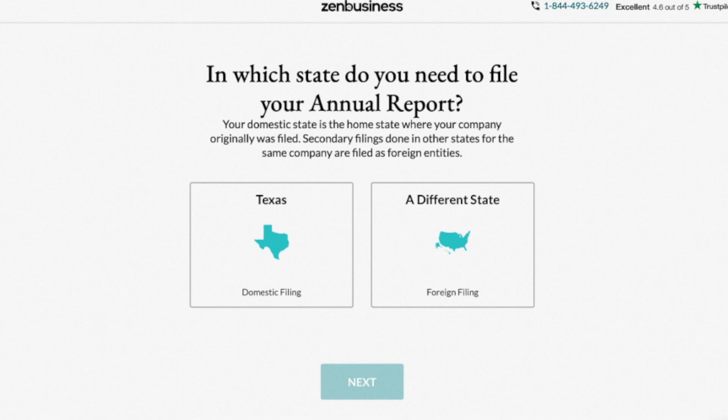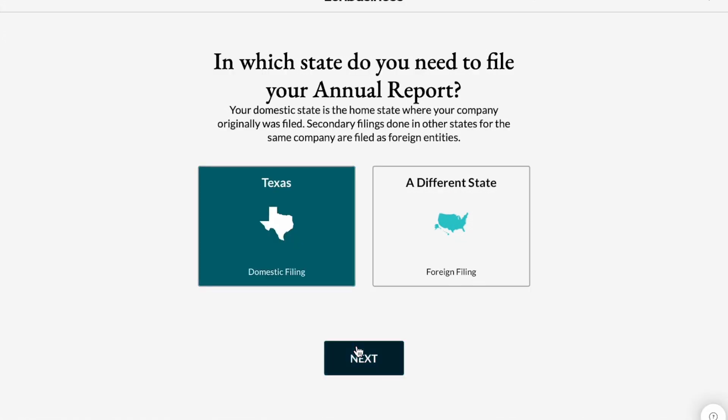Right now I'm on my Zen Business dashboard. I clicked 'File My Annual Reports,' and this is the first screen it took me to. The first question is: in which state do you need to file your annual report? You have two options here. Texas is a domestic filing option because I formed my LLC in Texas. If you click a different state, that's a foreign filing, meaning you're operating your business in a different state than the state of formation. In this case, I'm going to click Texas and move on.